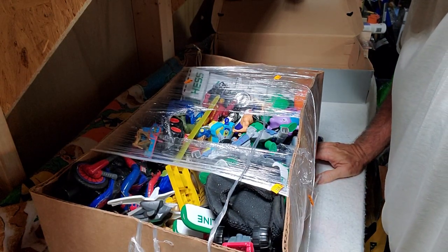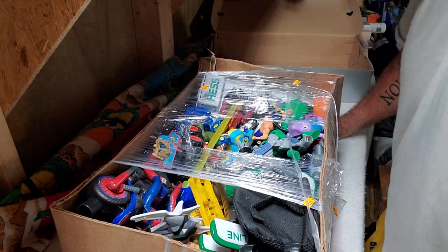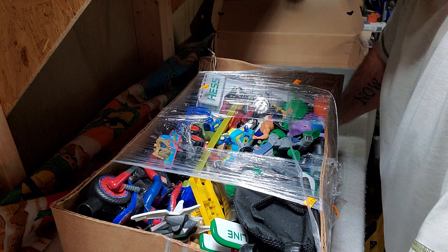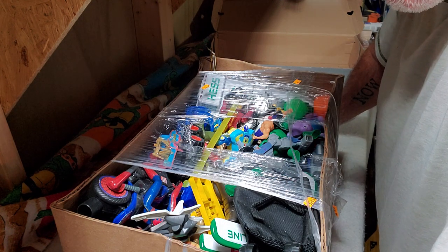This is a $10 grab box from Goodwill toys — they used to be six dollars. When I get these I don't have much expectation to find something that is eBay-able. This is mostly flea market stuff.